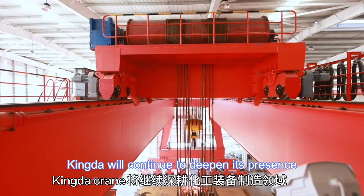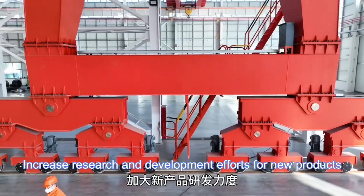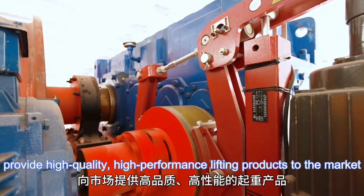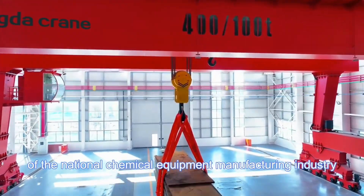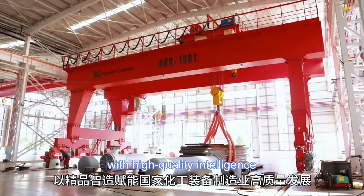Kingda will continue to deepen its presence in the field of chemical equipment manufacturing, increase research and development efforts for new products, and provide high-quality, high-performance lifting products to the market, providing customers with better services and empowering the high-quality development of the national chemical equipment manufacturing industry with high-quality intelligence.